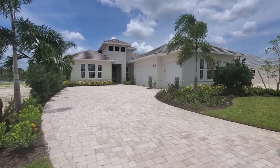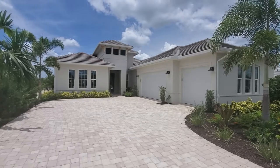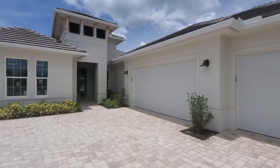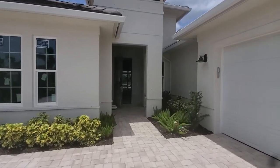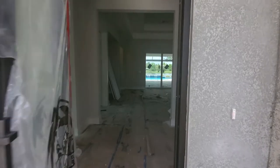Hey there, Pinnacle fans. Roberto Lee here with Pinnacle Property Group. Today we are taking a look at this move-in ready Avila floor plan by Ashton Woods. We're in the Marsh Cove area of Fiddler's Creek. This home is available now and features a three-car garage with a nice side-load car entry and a huge driveway.